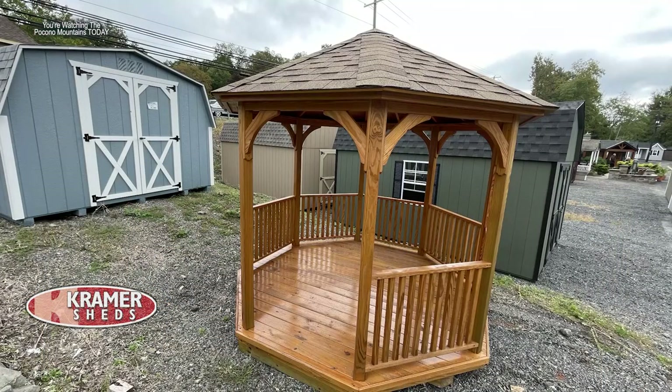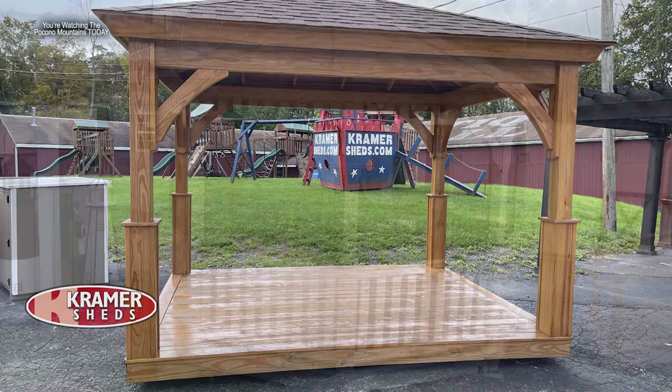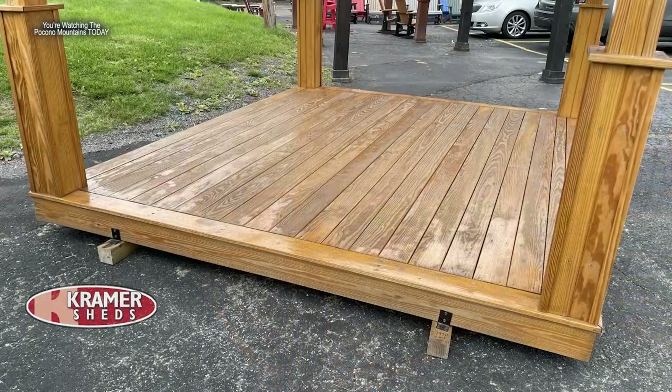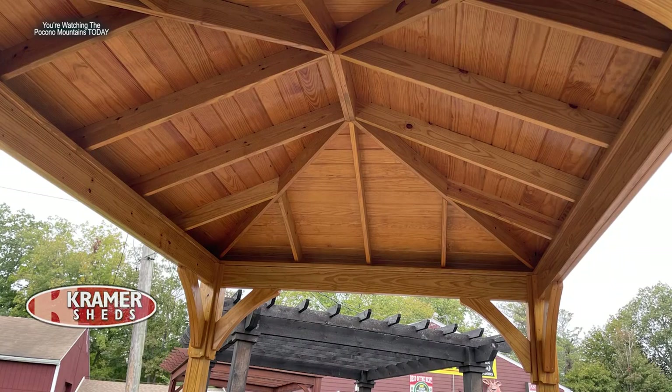A nice backyard element to have in your landscape is a gazebo. Gazebos are very popular, and Kramer Sheds just started doing prefabricated pavilions as well. If you don't want the traditional gazebo with rails around it, a pavilion gives a more open feel. It comes with a floor, delivered in one piece, or they can build it on your existing deck or patio.